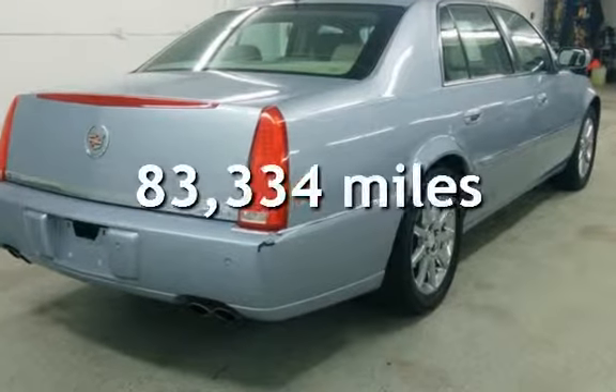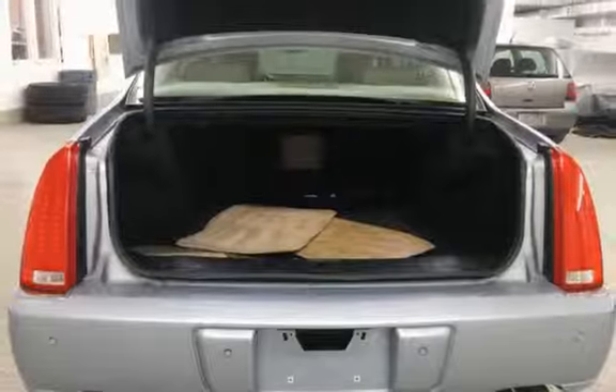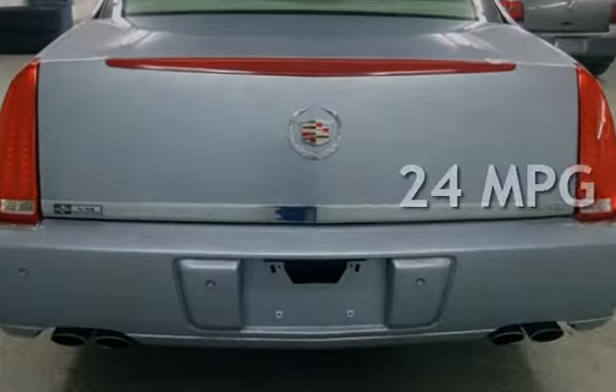This Cadillac has less than 84,000 miles on the odometer. Estimated fuel economy for this vehicle is 17 miles per gallon in the city and 24 miles per gallon on the highway.